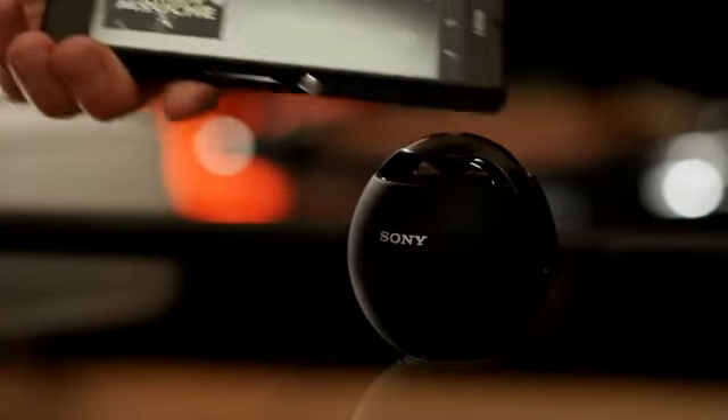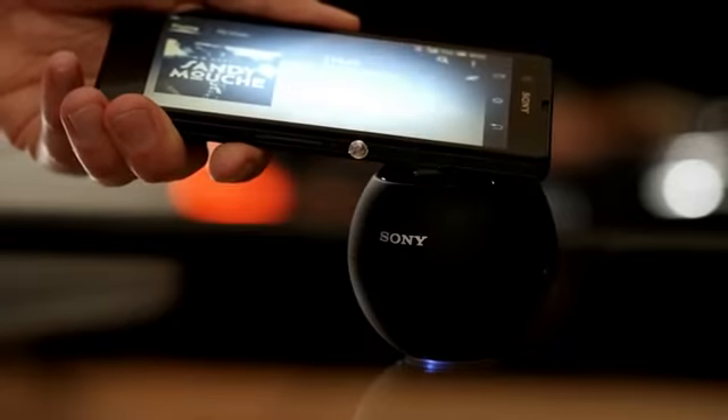And music. Start the Walkman player. Connect with just one touch, and listen out loud through a wireless speaker.